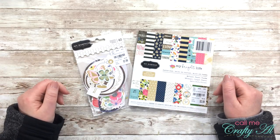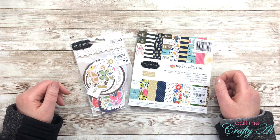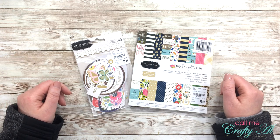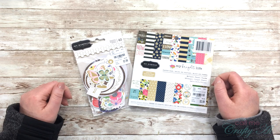Hello crafty friends! It's Alicia of the Call Me Crafty Owl YouTube channel and I'm here today to do a redraw for one of the prizes that I gave away in December's Four on Friday video. I hope you'll stick around and see if you're the new winner.